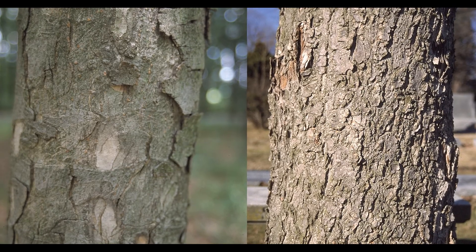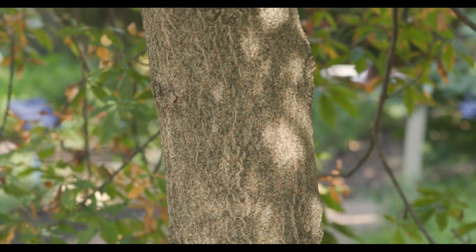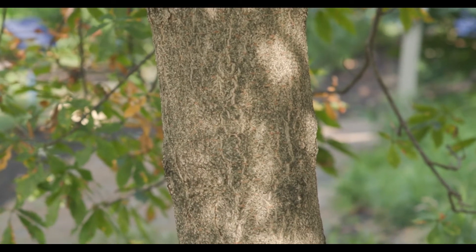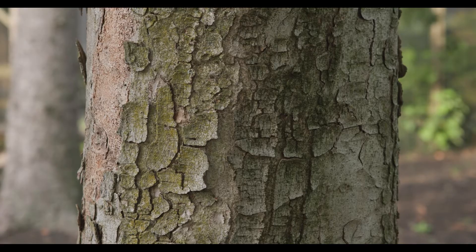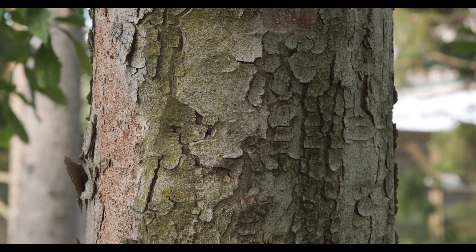All Buckeyes have bark that is light gray to light brown in color. Yellow Buckeye has a more rectangular, platey appearance, as opposed to Ohio Buckeye, which has variable bark that has flaky ridges, fissures, and warty plates as it gets older.